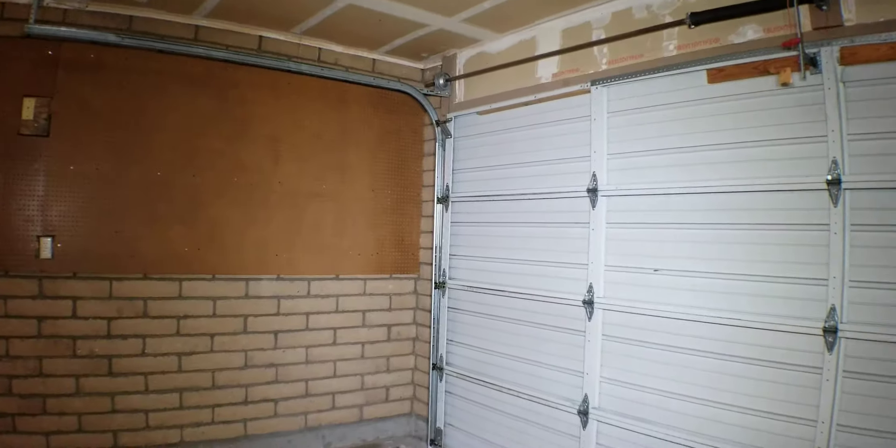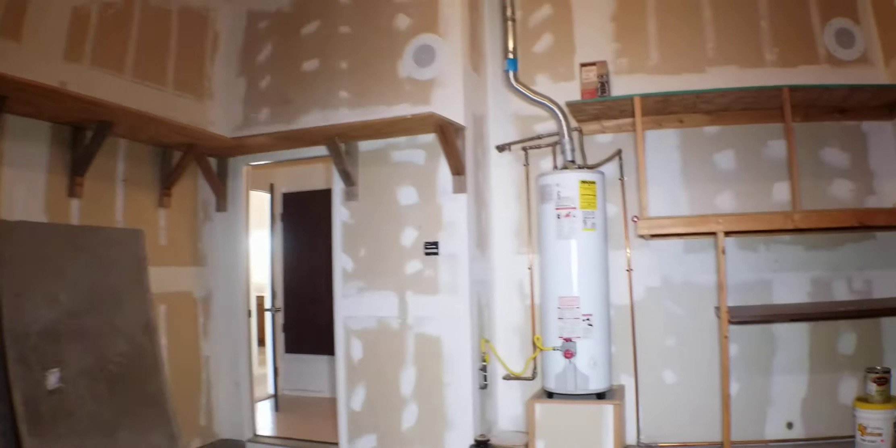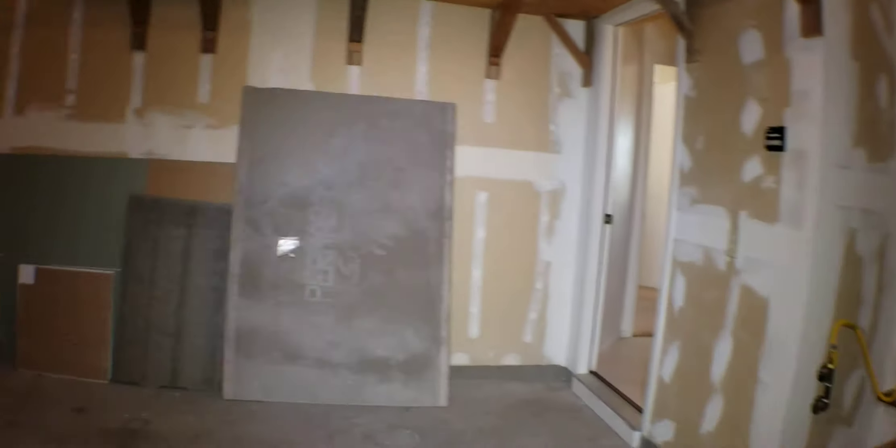The tenant left behind some drywall and board. I went to check to see if the garage door opener works. There are a couple more speakers out here. There's the hot water heater.